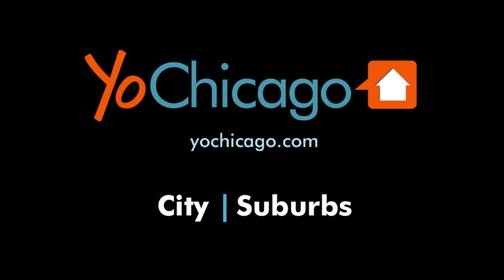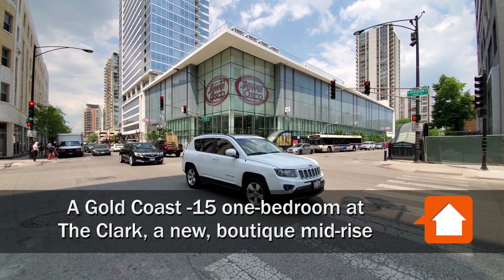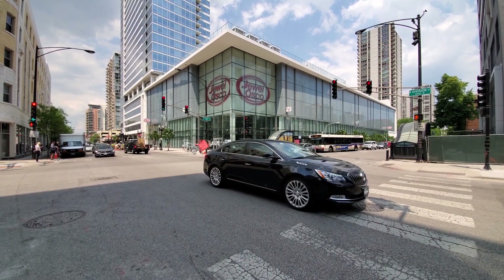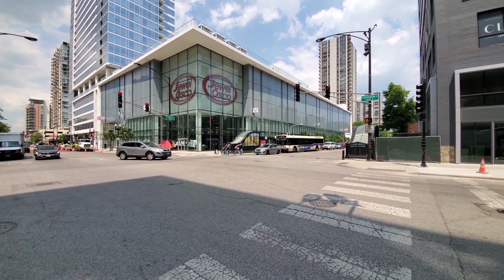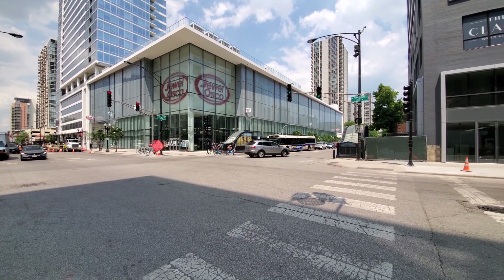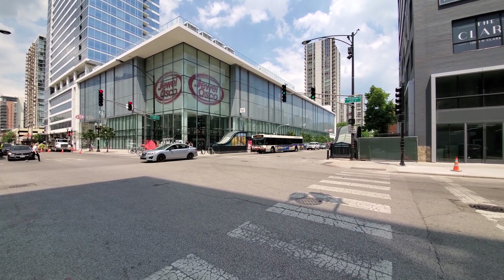This is Joe from YoChicago.com. I'm in the Gold Coast neighborhood at the corner of Clark and Division, looking across the street at a flagship Jewel Osco. Entrances to the CTA Red Line stop at Division are here, with bus transit all around.